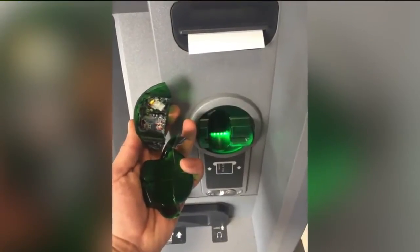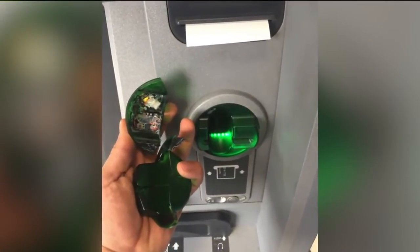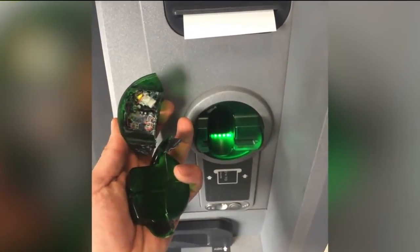Ben had been checking ATMs for years, and this was the first time he actually found one. He yanked a hidden skimmer off the ATM — a hardly detectable device attached to a card reader to steal your information.